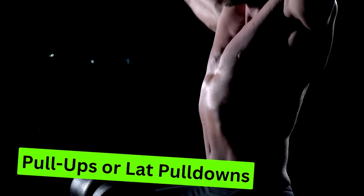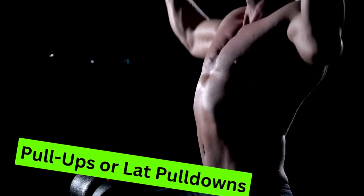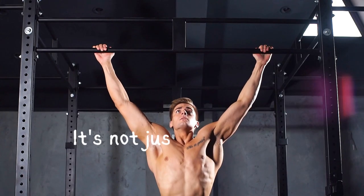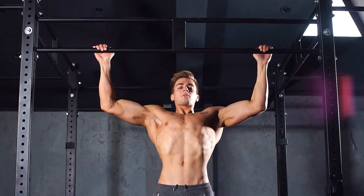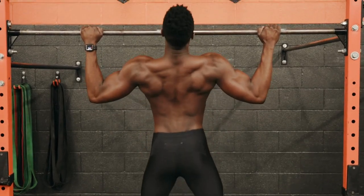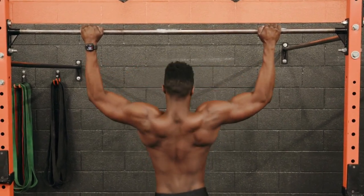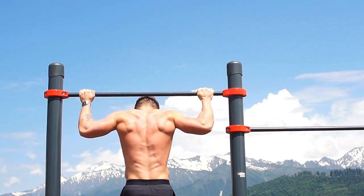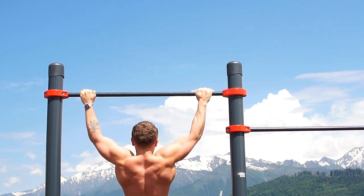Exercise 4: Pull-Ups or Lat Pulldowns. Pull-ups and lat pulldowns are the portals to a broad, sculpted back and brawny biceps. It's about creating a canvas of strength and definition. For the pull-up, take an overhand or underhand grip and hang suspended. With a powerful contraction of your back muscles, elevate yourself — every inch a celebration of your power. As you descend, you're allowing yourself to rise again.